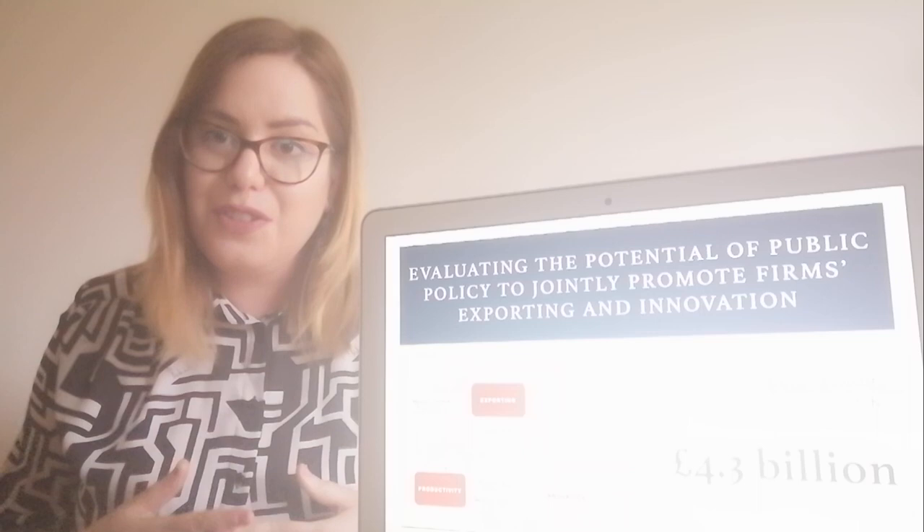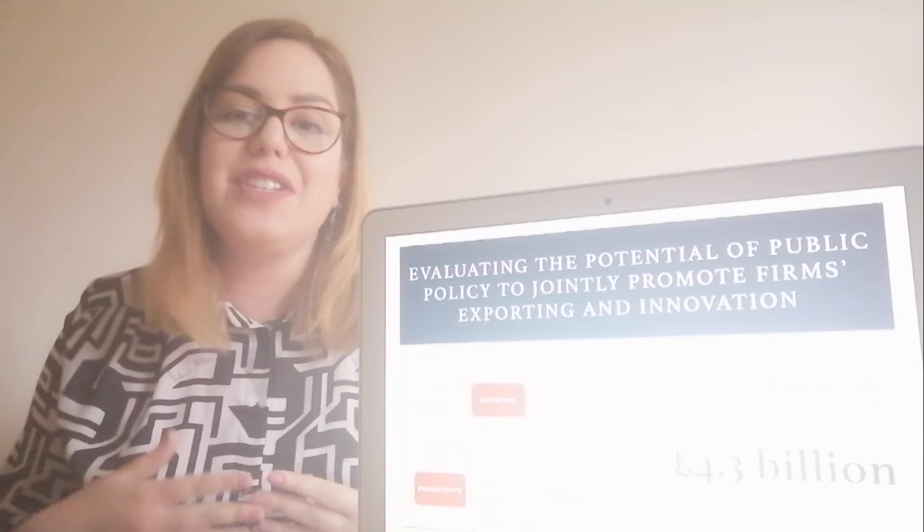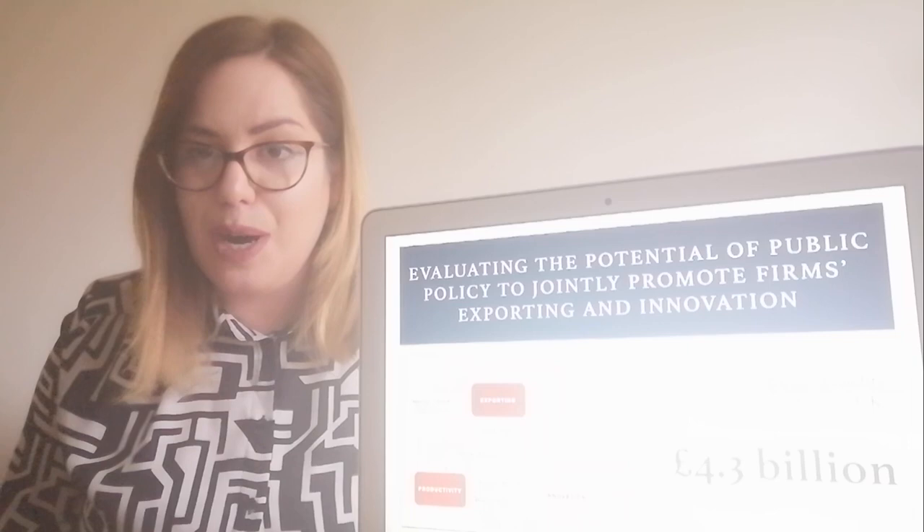Innovations are products, processes, and methods that are either introduced to the market or put into use. Innovations matter. The research has shown that innovations are positively linked to economic growth, quality of life, standards of living, and well-being.